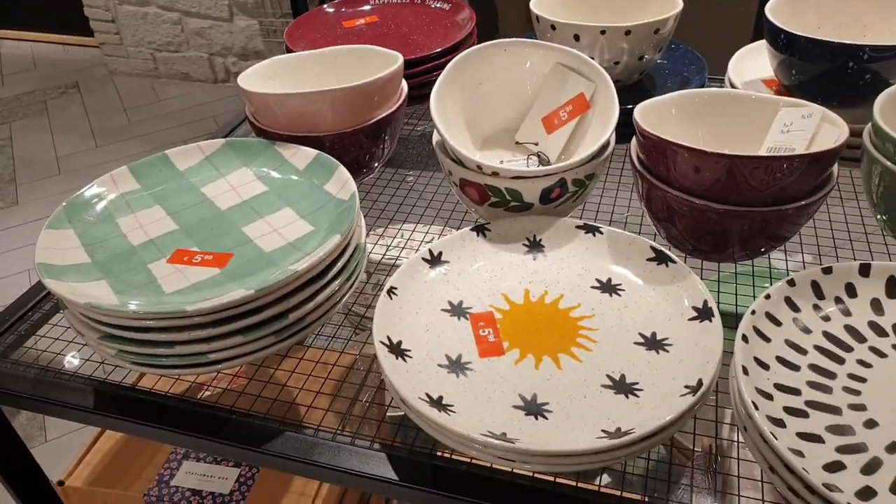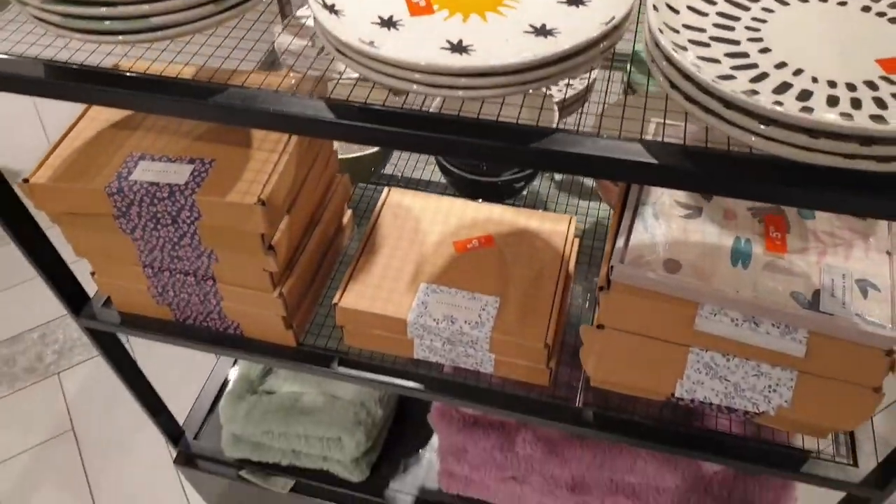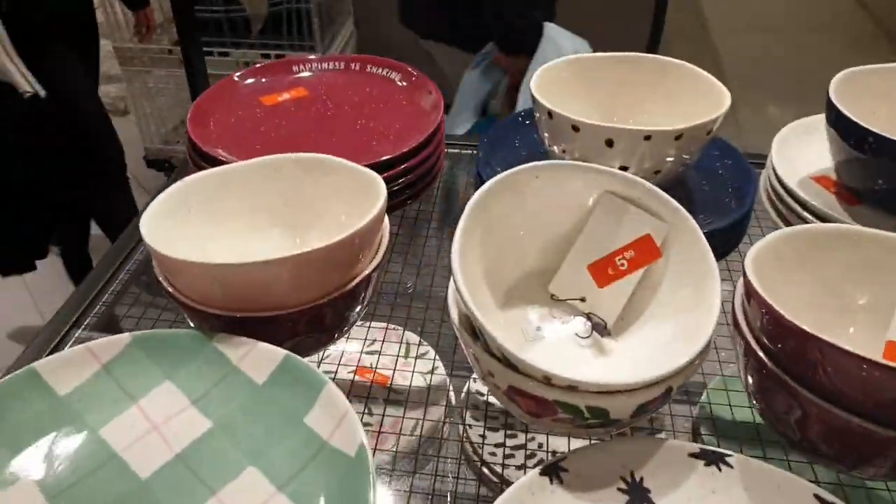Hello everyone, welcome back to my channel. Today I will share a collection with you. We have a lot of collections.